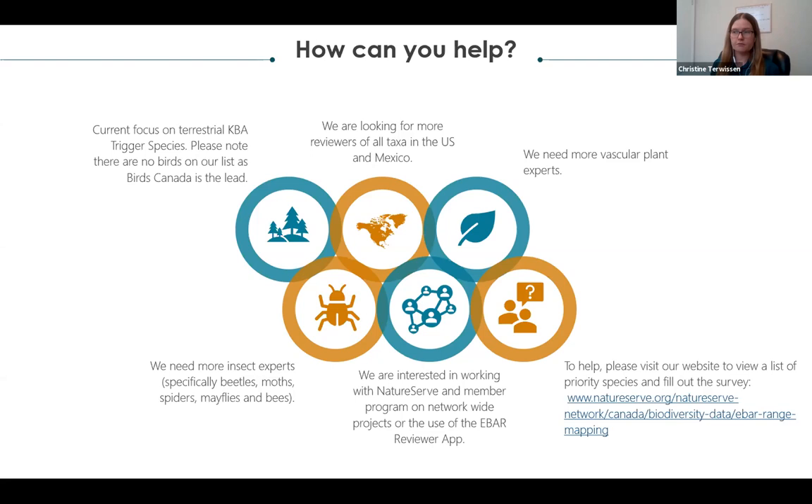We're really interested in working with NatureServe and member programs on any network-wide projects and use of the EBAR Reviewer app. You can visit our website to see a list of priority species and fill out our survey if you're interested in providing additional data or expert review. I want to acknowledge the entire team: Randall Green as technical coordinator, leading database and app development and the Python tools, as well as Amy Enns, Suzanne Carrier, Jacqueline Clare, and Patrick Henry.